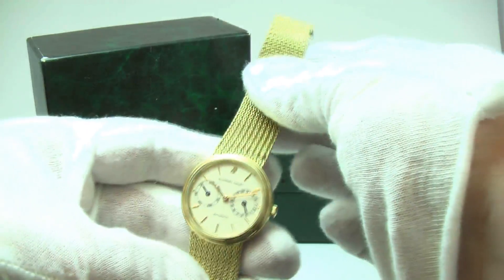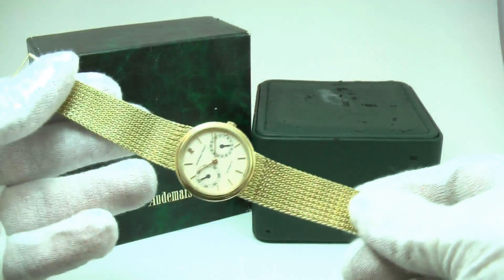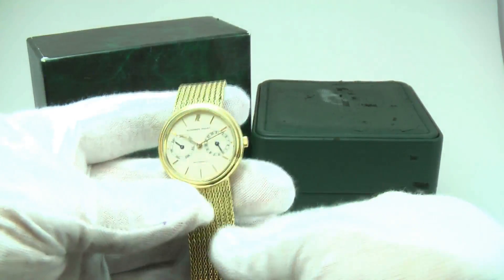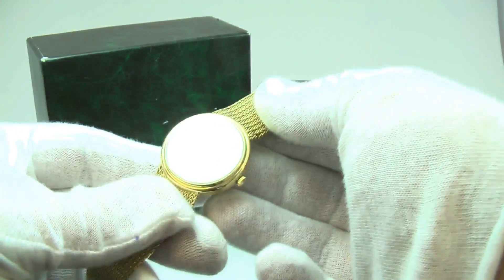The watch fits approximately up to a 7 inch wrist with this bracelet. The watch measures approximately 34 millimeters in diameter.